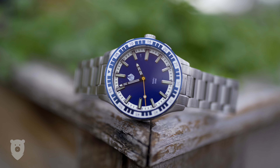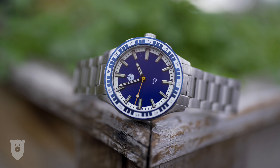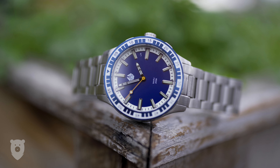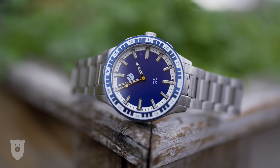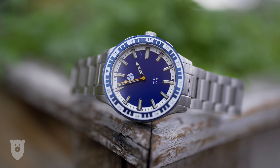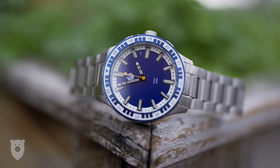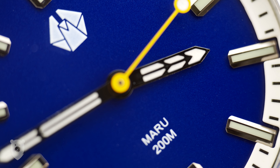If you hear the word Kickstarter and screw up your nose immediately, I don't blame you, but keep in mind that some of our favorite microbrands have their starts on the platform. After all, what Kickstarter is all about is bringing fun and unusual designs to life, and so long as you believe in their creator and their aim, you get to own a truly unique piece. So let me present the Maru today on my channel, and I hope you come along for the ride.